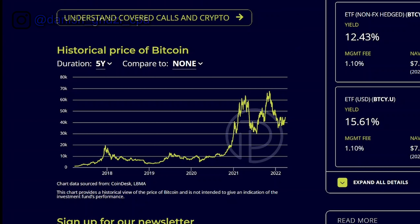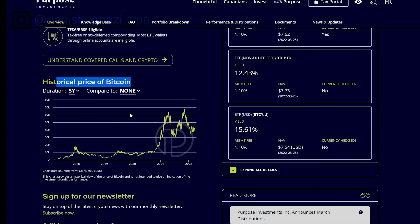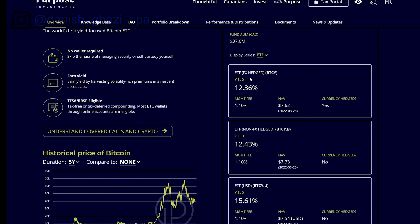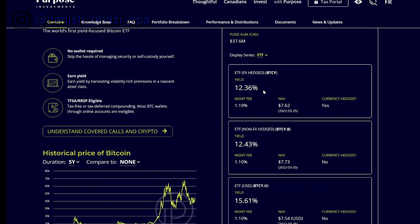Looking at the five-year historical price of bitcoin, it was worth around a thousand dollars per coin in 2017, peaked at 60,000 dollars in 2021, then dropped. What happens next is anybody's best guess, but the best part about this ETF is that you get paid monthly while you ride this up-and-down roller coaster. This ETF comes in three different flavors: one FX-hedged, one non-FX-hedged, and one that trades in USD currency. The yield varies based on which you select.